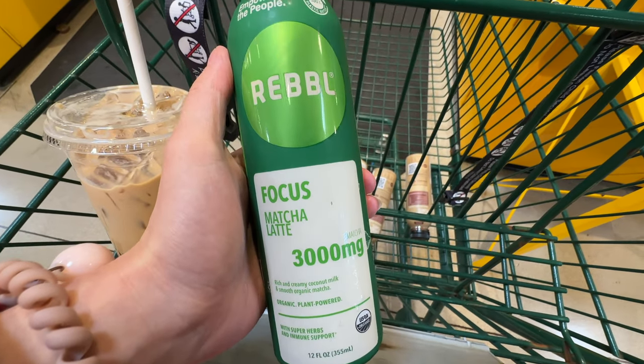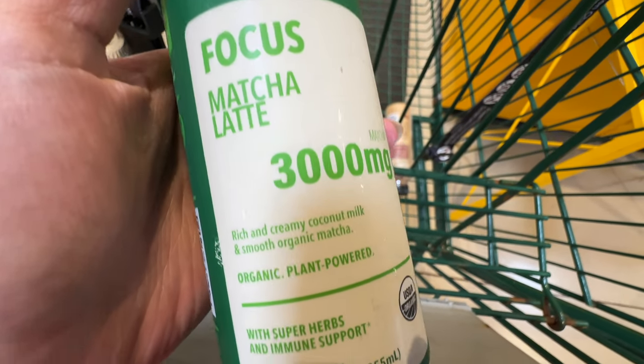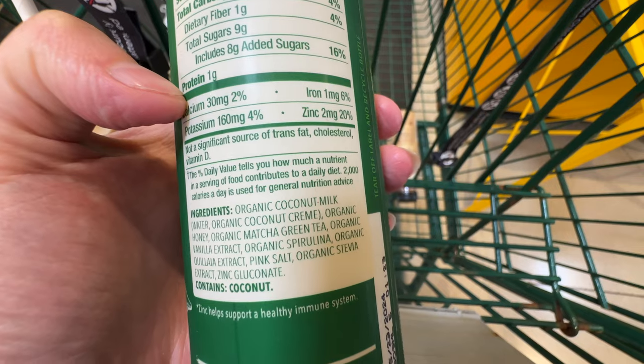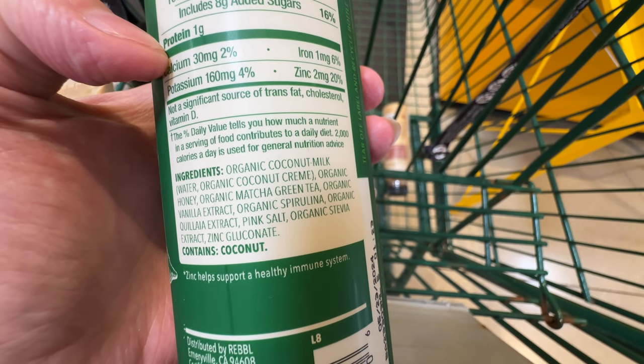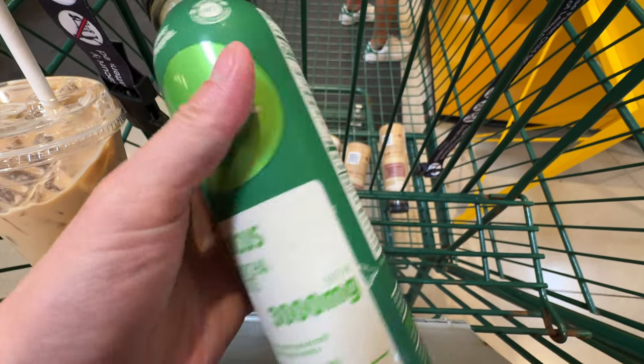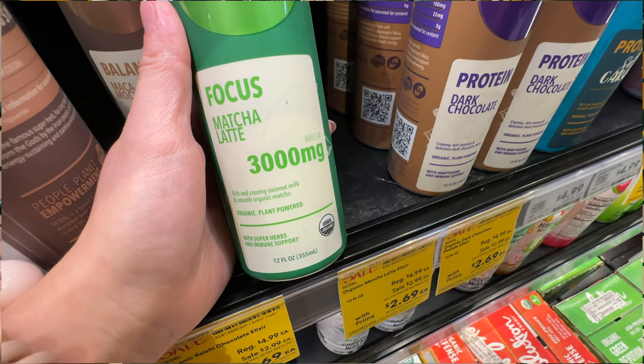The matcha latte is also on sale for $2.69 - original price $5. It says it's for focus and has matcha green tea. However, it has 8-9 grams of added sugar, which is a lot. I might just put it back, but it's a good deal if you like matcha drinks.